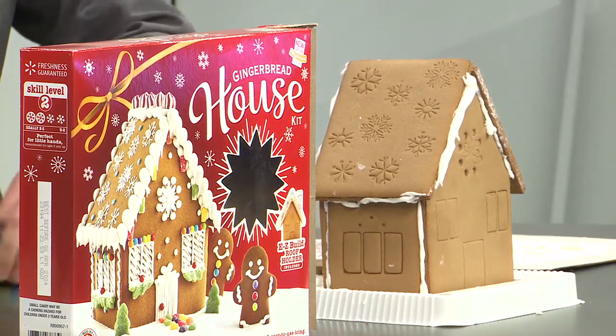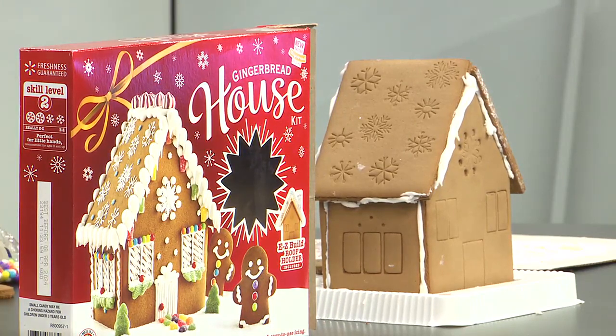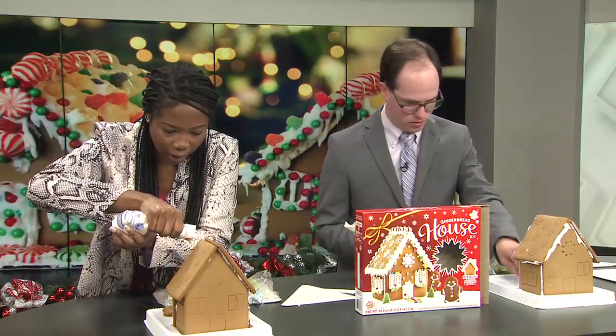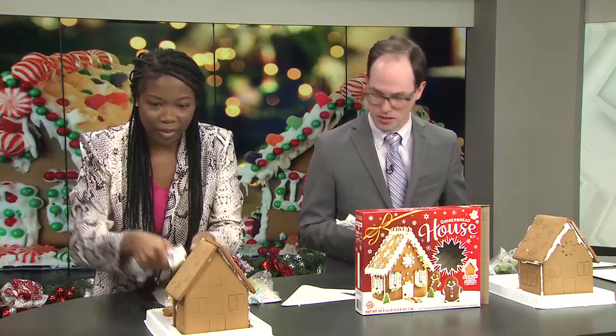Yeah, I'm already on the way. So, you said you've never done it before. No, I haven't. Have you ever heard of it? I mean, I've definitely heard of it, I've just never done it before. Shoutout to our morning producer Emma — she did a great job putting the base of these houses together, so all we have to do is just do the rest of the stuff.